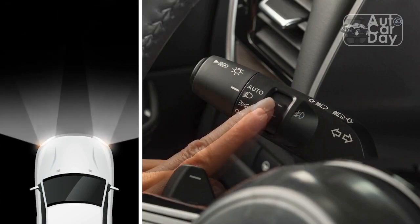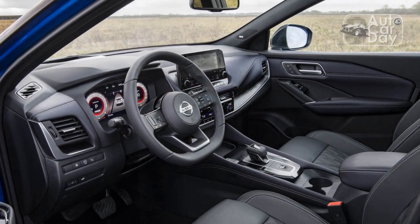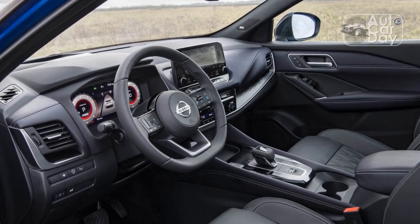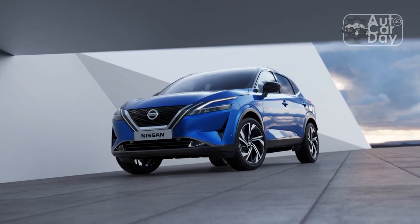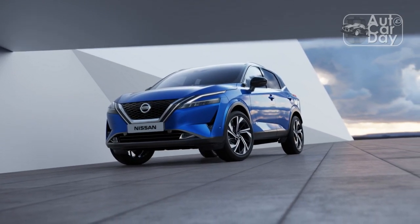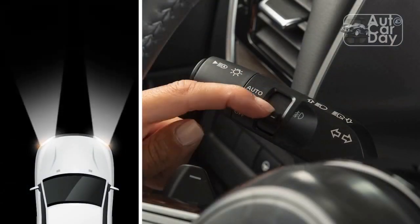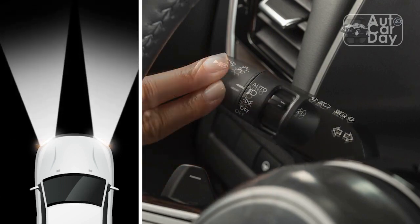Most Rogue owners should be pleased with efficiency. EPA ratings are better than the gas CR-V's 27/32 mpg city/highway and 406 miles of range. But if efficiency is a priority, the CR-V hybrid could also be considered given its price is consistent with higher Rogue trims like the Platinum — the gas-electric Honda is rated at 40/34 mpg city/highway in AWD form.